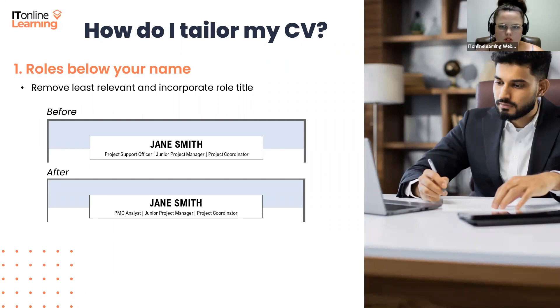In this situation, all Jane would have to do is remove the least relevant of the role titles and then incorporate PMO analyst into her CV's header. Junior project managers and project coordinators usually have more to do with what the job description stipulates than a project support officer might. So we're going to remove project support officer and replace it with PMO analyst, because it's still in line with her qualifications and skills. Now Jane's CV has a major keyword related to the role she is applying to.